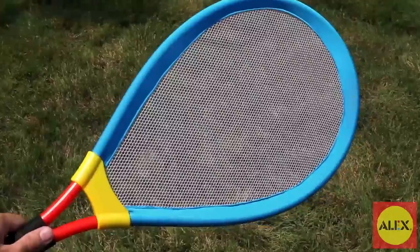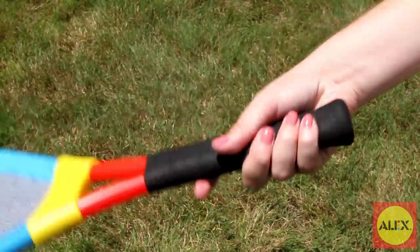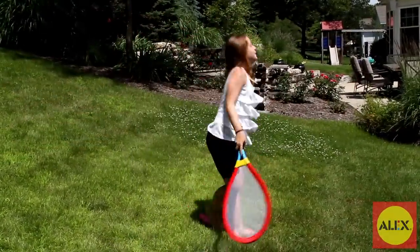The included large-sized rackets are lightweight, making it easy for younger kids to hold and play successfully. With the sturdy metal construction, this awesome set is just as durable as it is fun.